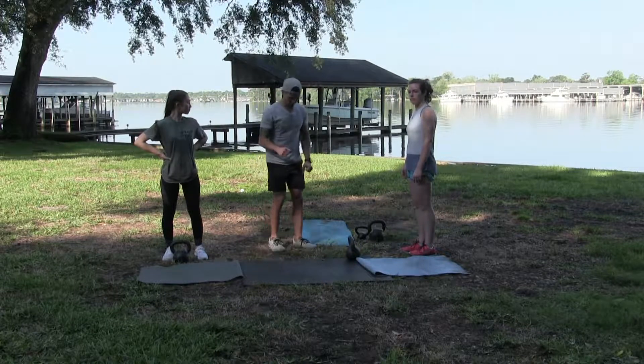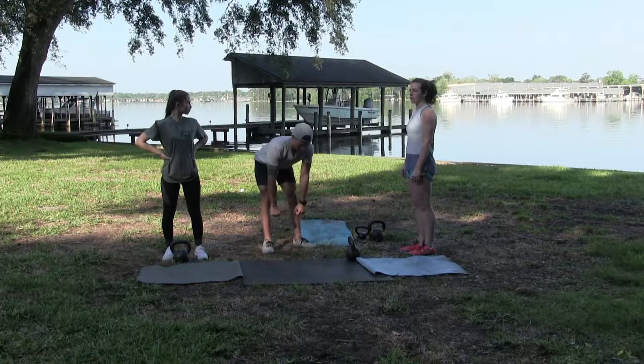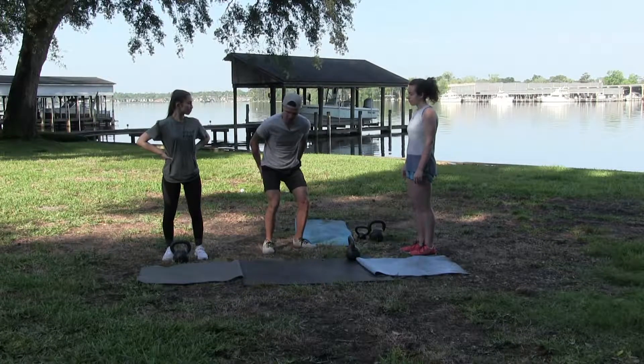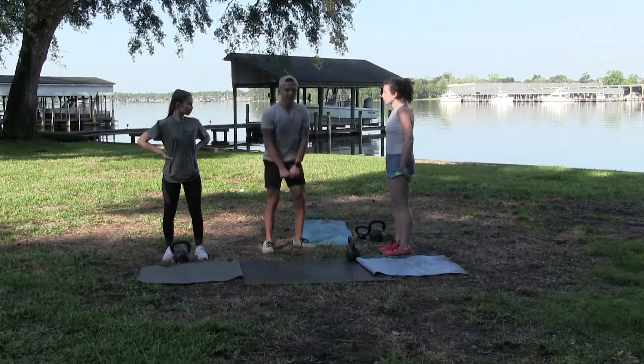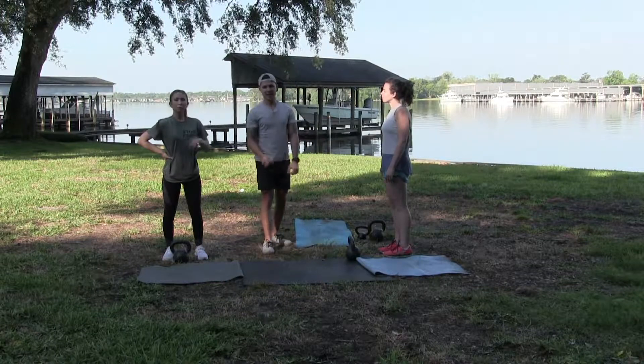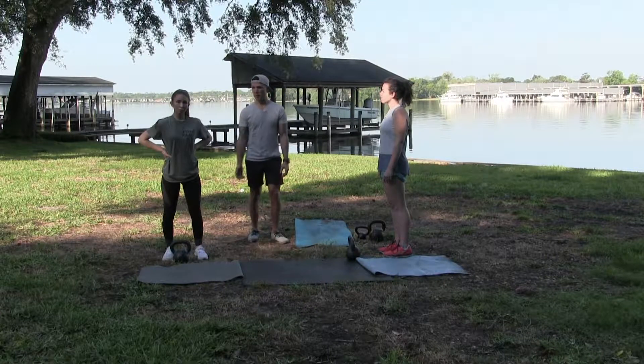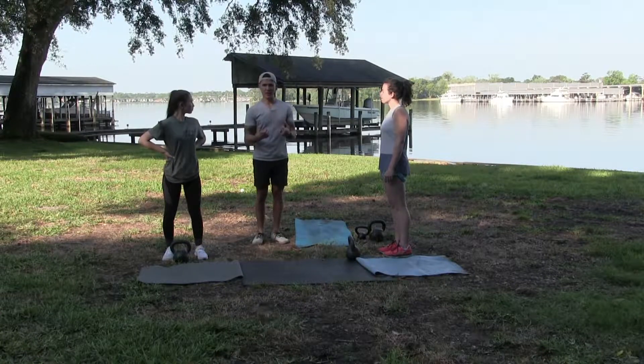Deadlift — again, we're getting the bend in the knee. We're not keeping legs straight. We want that bend so it's not putting so much strain on the glutes and hamstrings. Bend in the knee and you're standing it back up. And then leg levers — the modification would be instead of keeping the legs straight, you'd be bringing knees to chest, so you'd have that bend.